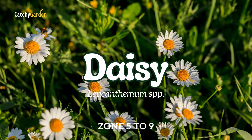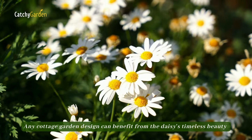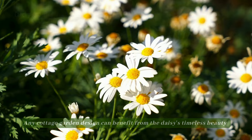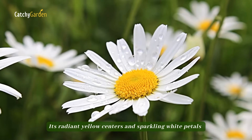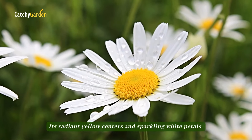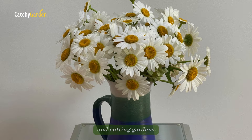Number 5: Daisy. Any cottage garden design can benefit from the daisy's timeless beauty and long-lasting summer blossoms. Its radiant yellow centers and sparkling white petals make it an ideal choice for border plantings and cutting gardens.